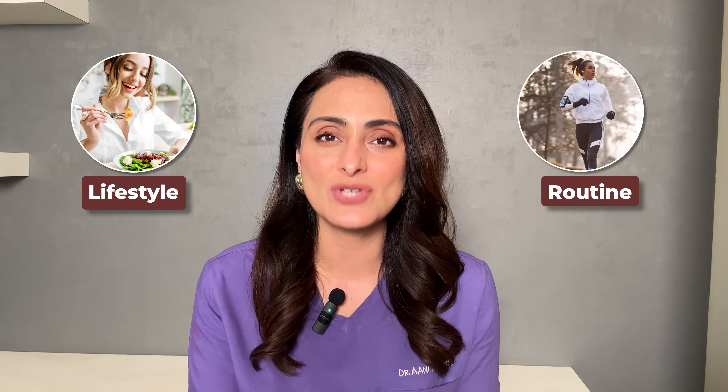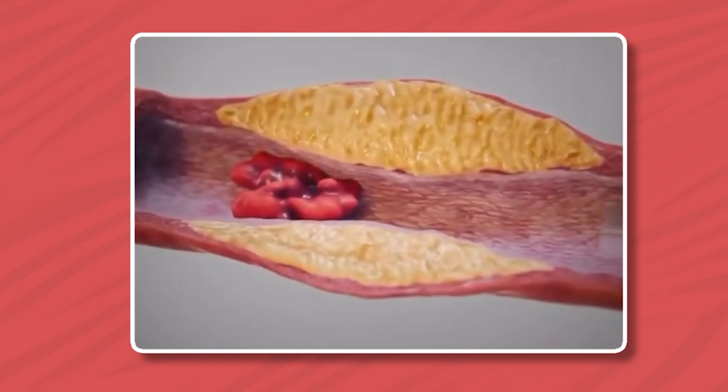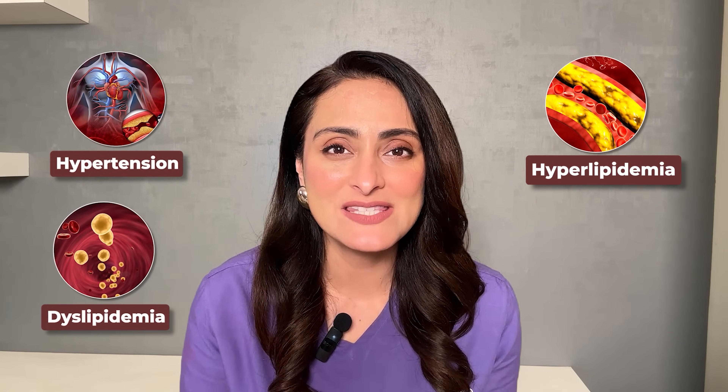Acanthosis nigricans is like an indicator that you may develop diabetes in the future. Many studies have found a significantly high risk of developing diabetes in people who have acanthosis nigricans. This should serve as an indicator to change your lifestyle to reduce the chances of developing diabetes or cardiovascular diseases. Metabolic syndrome is a group of conditions — including abdominal obesity, hypertension, hyperlipidemia or dyslipidemia, and hyperglycemia — which predisposes you to develop cardiovascular diseases.